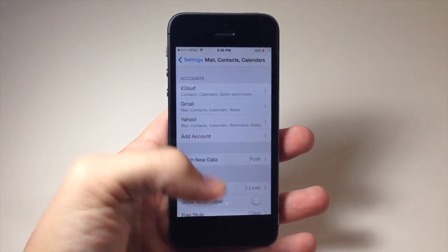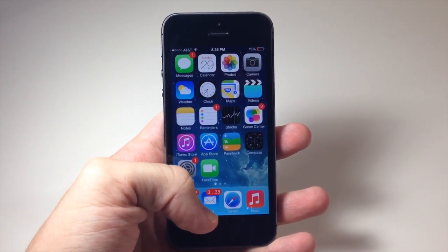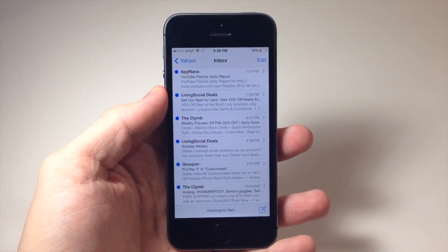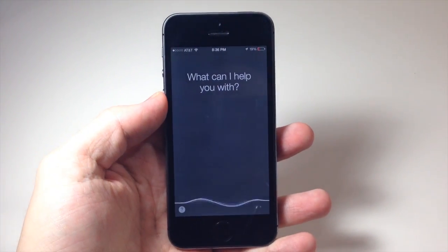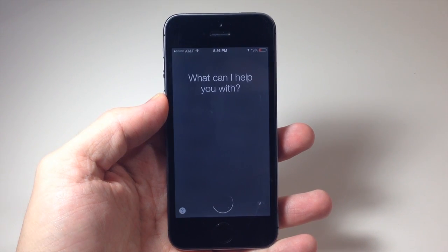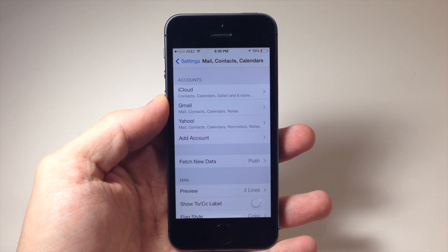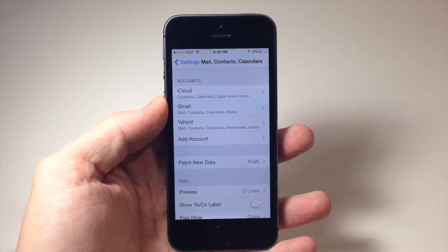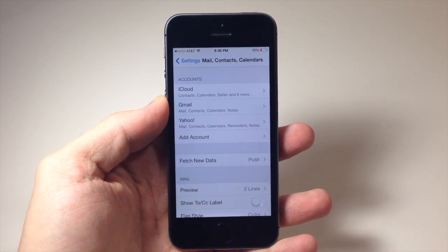You can also do this if you have the particular app open. So if I have the mail app open here, all I have to do is open up Siri and say 'open settings.' You can see there that I didn't have to specify which app, and that's because I was already within the mail app. So if you're in an application and you say 'open settings,' it's going to open up the settings for that particular app.